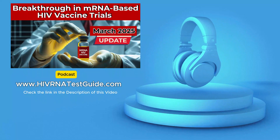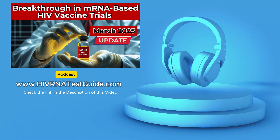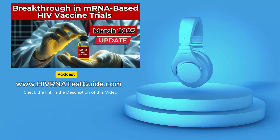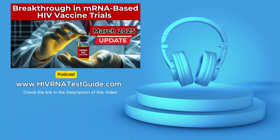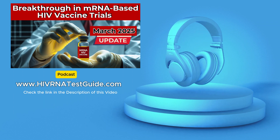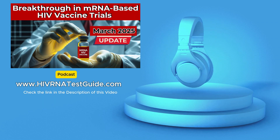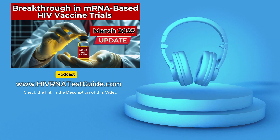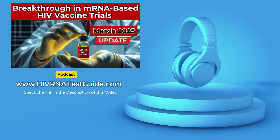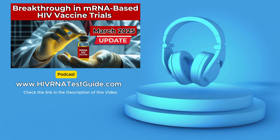Hey everyone and welcome back to the HIV RNA Test Guide podcast. We're your go-to source for staying up to date on HIV testing here in the U.S. We aim to give you the information you need to make informed decisions about your health. Today we're diving into some news that has the potential to change the landscape of HIV prevention as we know it — a potential breakthrough in HIV vaccine research using mRNA technology, a development that could impact us all.